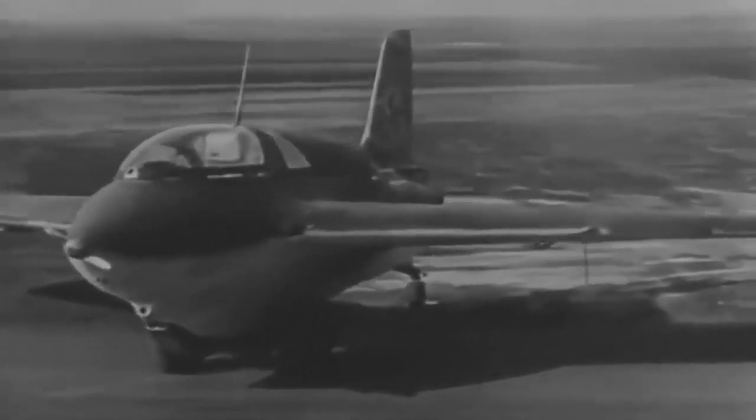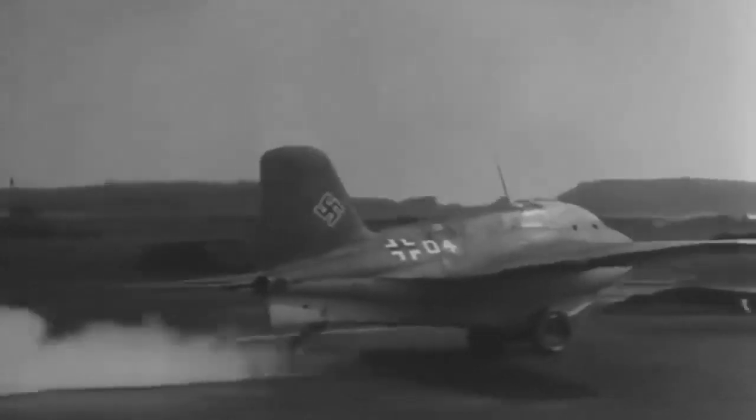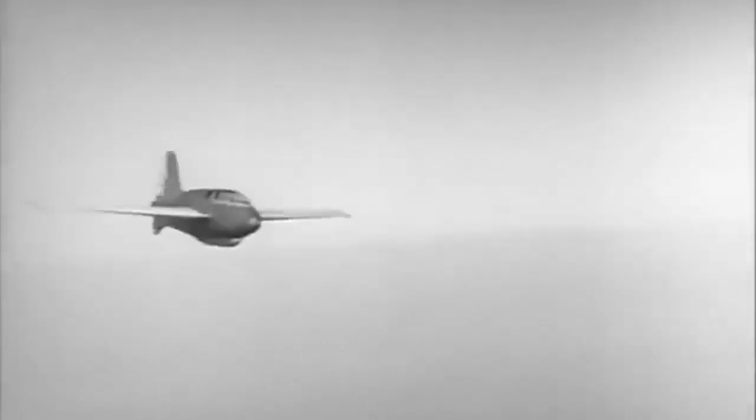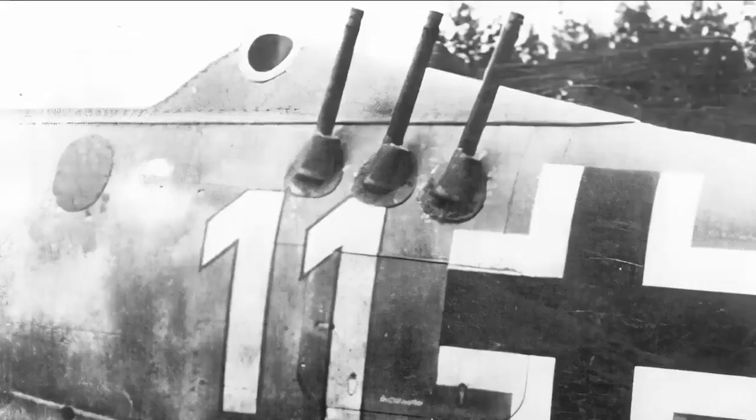The rocket-powered fighter ME-163 Comet was the quickest and most daring aircraft of World War II. Despite its record-breaking speed, the fighters were threatened by the flammable motor fuel and Allied fire. The volatile rocket-propellant combination made it difficult for pilots to target slower adversaries accurately. Despite the availability of powerful armament, Luftwaffe pilots were intrigued by the Comet's technological supremacy and eager to fly a rocket even if it meant risking their lives.